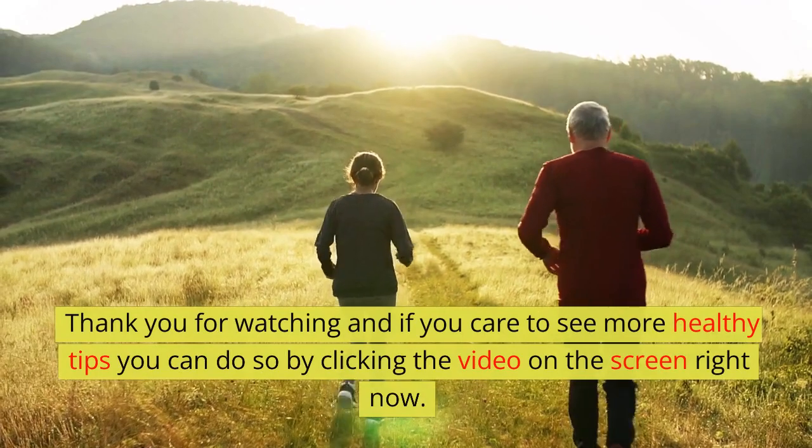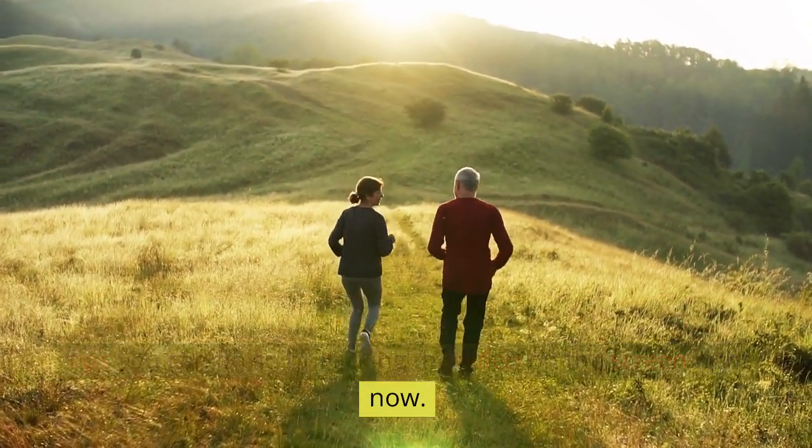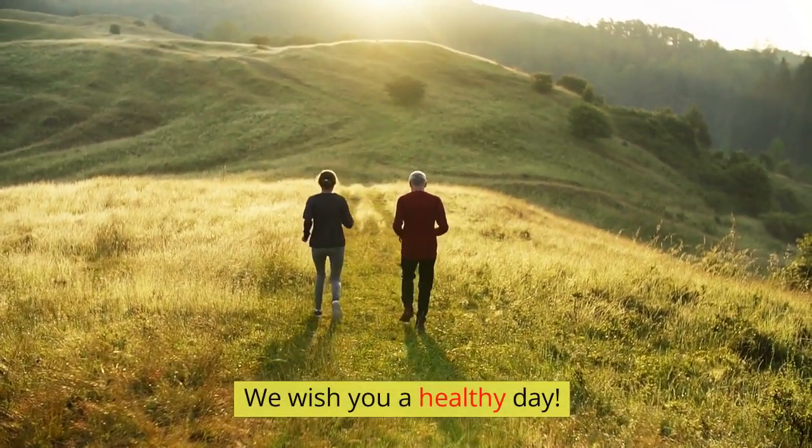Thank you for watching, and if you care to see more healthy tips you can do so by clicking the video on the screen right now. We wish you a healthy day.